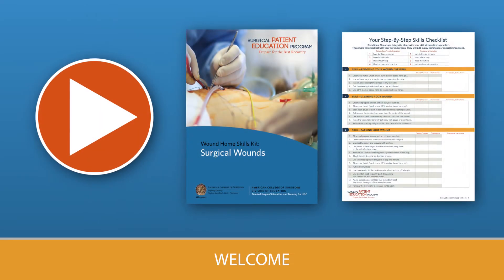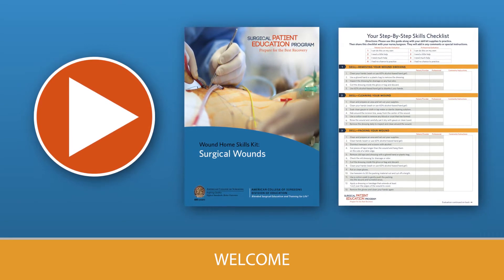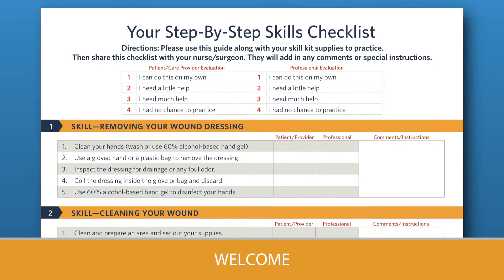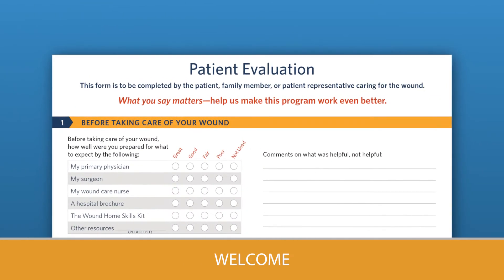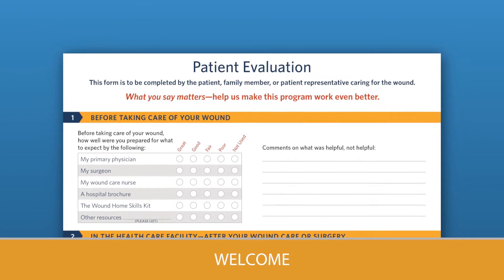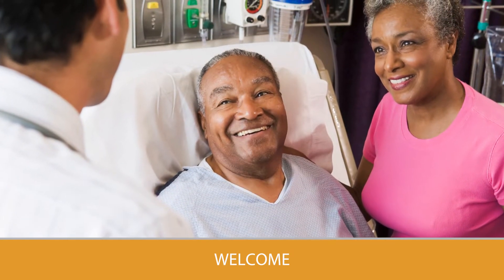The wound care program, including videos, booklet, and checklists will teach you how to care for your wound. Use the skills checklist inside the back cover of the booklet to guide you through the steps in your care. Your feedback is important, so please complete the patient evaluation form by mail or online. I wish you all the best for your recovery.